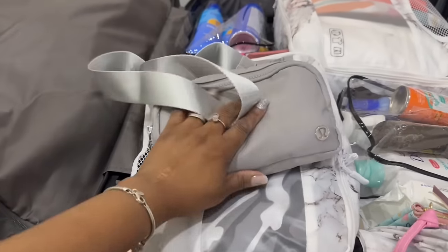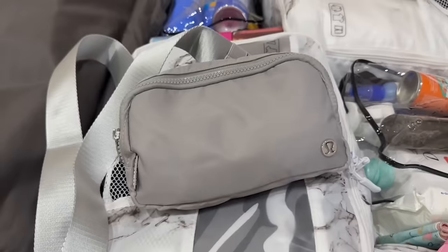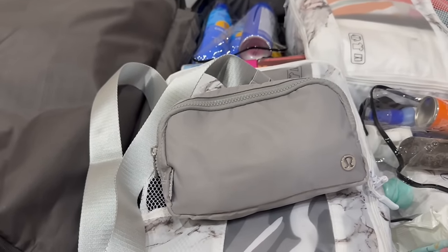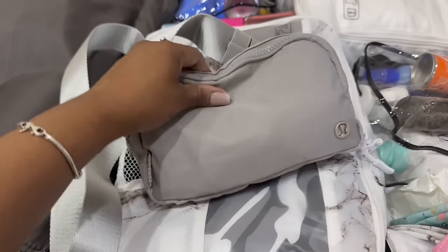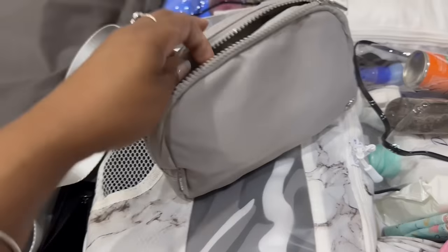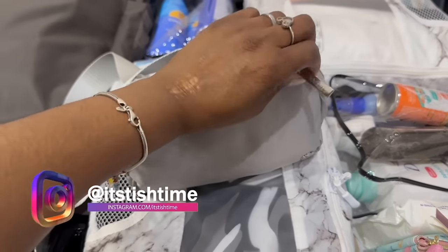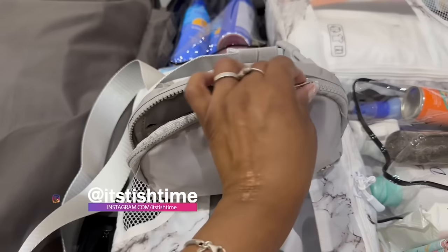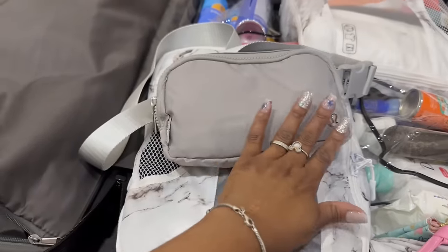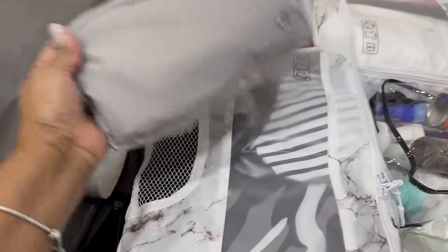Let me show you this while I'm still on the floor. This is a crossbody I'll be rocking every day — it's Lululemon. I grabbed it from Amazon. All of the Amazon and Timu stuff will be linked in the description box. This is so super cute. I've got my AirPods in here, tic-tacs, lotion, my little wallet. Here go my AirPods. My nail file and glue — because if I break a nail I need to be prepared. I'll wear it across the front of me.